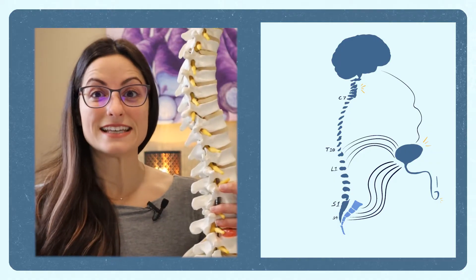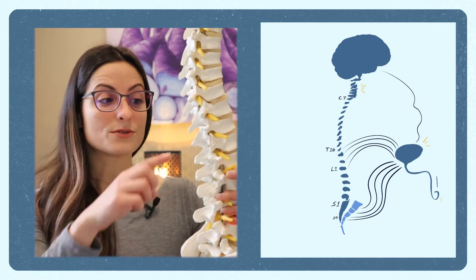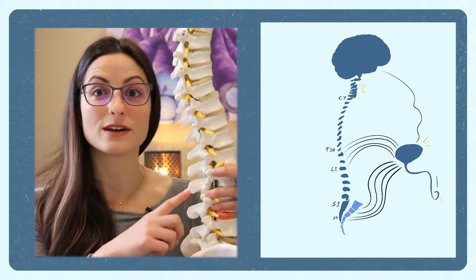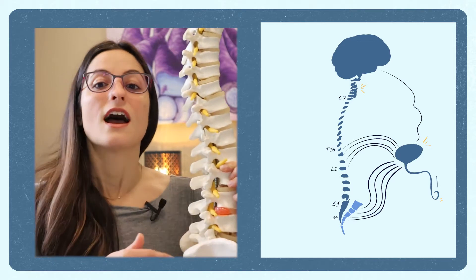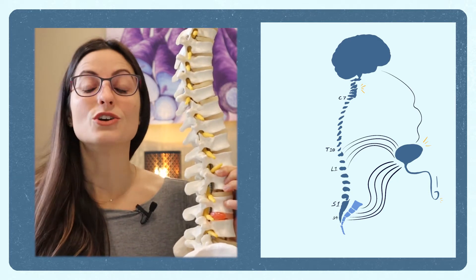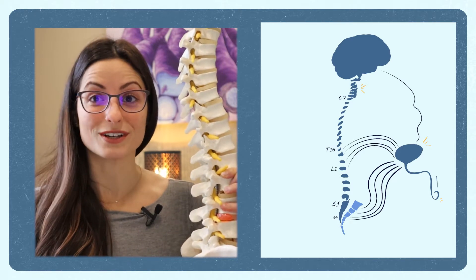The levels of T10 — that's thoracic spinal cord level T10 — through L2, which means lumbar spinal nerve level 2, and all the accompanying nerves that exit from the spinal cord are involved in bladder muscle relaxation, urinary sphincter control contraction, and storage of urine.